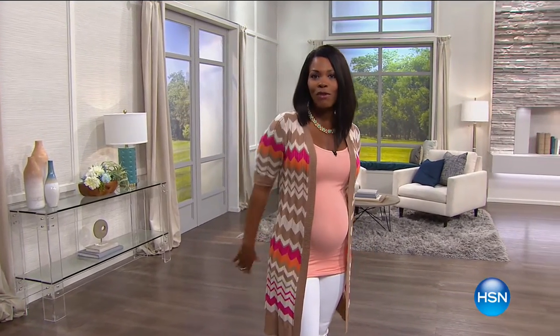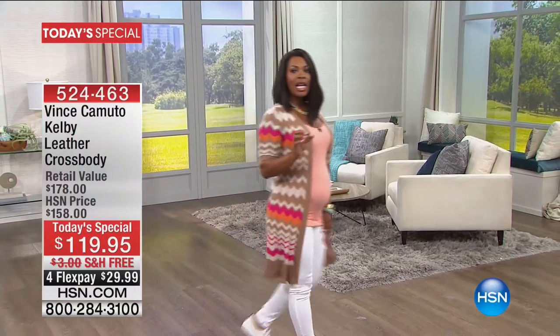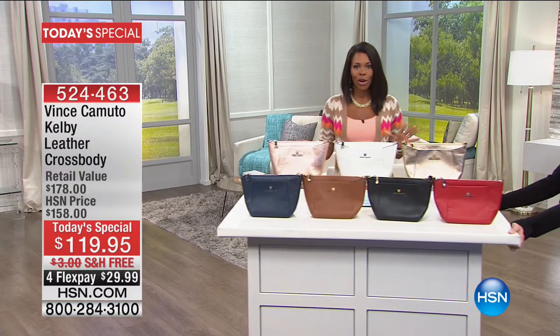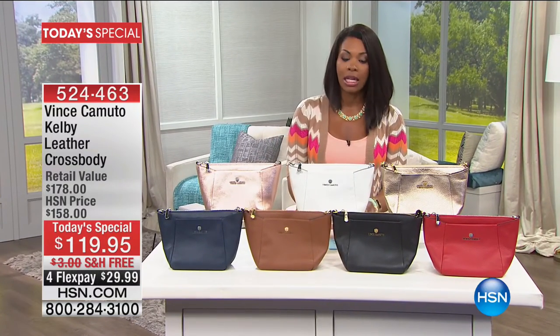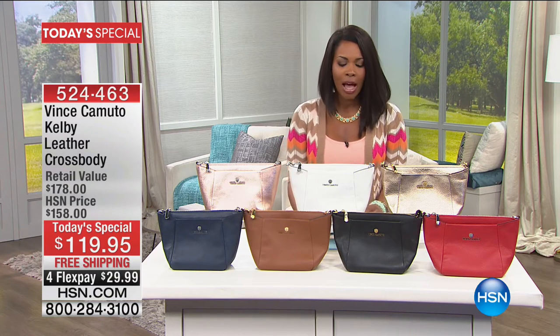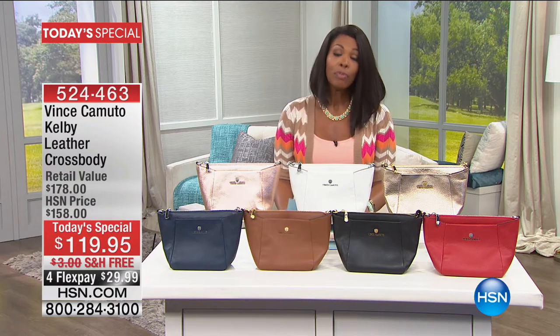When you see what you want, you can go ahead and start shopping. We're jumping in with our very first fave, which is our Today Special — something from national designer Vince Camuto. Typically when we think of Vince Camuto we think of shoes, and that brand is known for really great shoes, but what we have today is the crossbody bag.